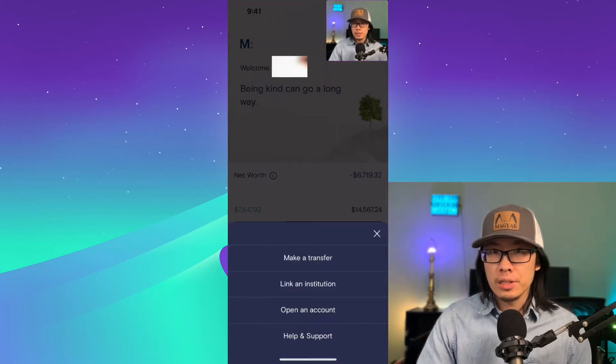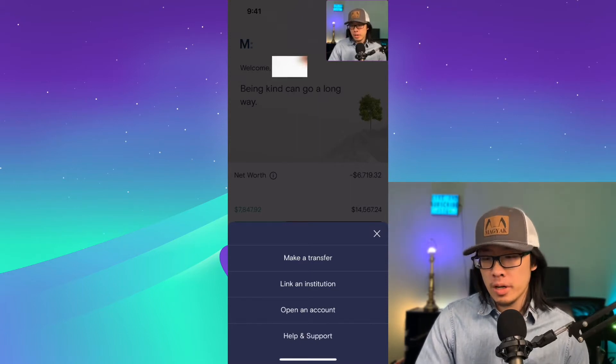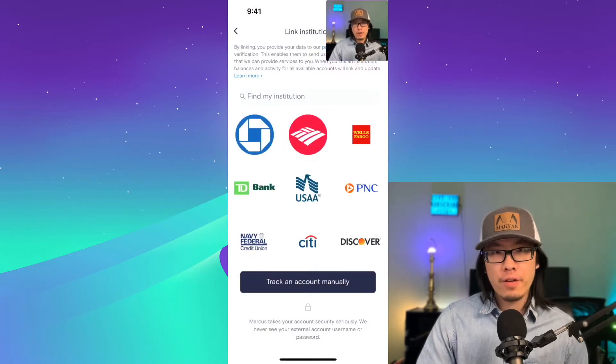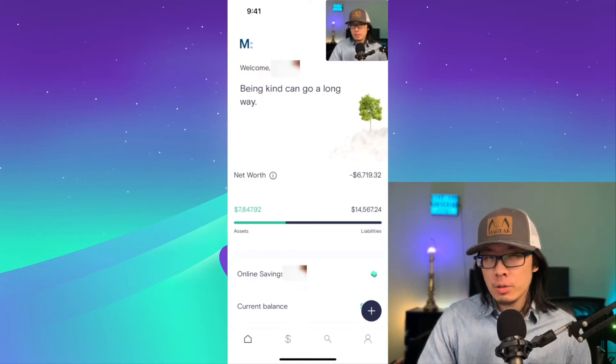One of my favorite features is that it can connect to most major banks and medium-sized credit unions. At the same time, you can also connect to your brokerages if you want to. So it's actually very, very easy to make a connection like that. And to me, it has one of the best user interfaces in the market today.